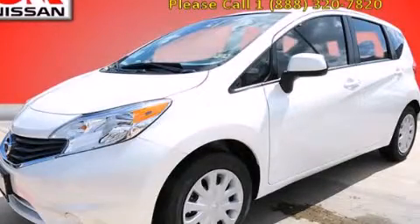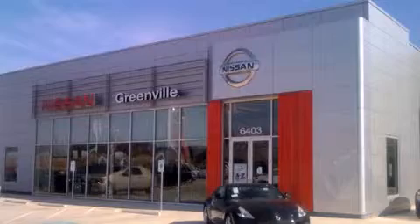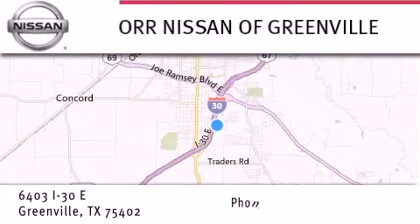We invite you to contact us today to learn more about this vehicle. Thank you for considering Nissan of Greenville for your next new or used vehicle. If you have any questions, visit our website nissanofgreenville.com,